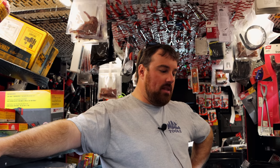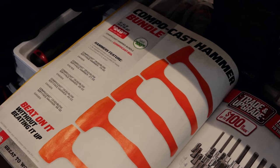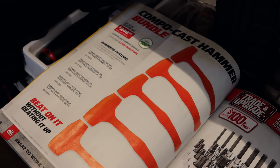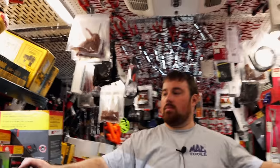Got the dead blow hammer bundles in — I think I got four or five of those. That's five hammers right now: a 56 ounce, 48, 28, 21, and a 15. For 249 dollars — save a hundred bucks. And if you need some dead blows, that's a buy.